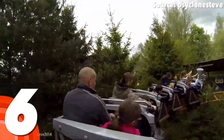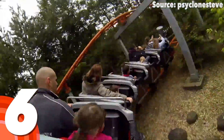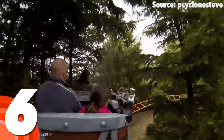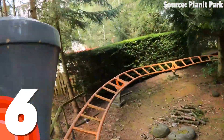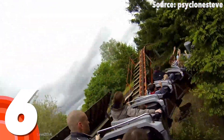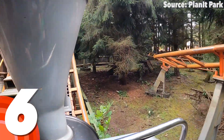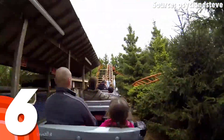From the moment you walk past that awesome bear statue, to those close encounters you will get with the trees along your not so calm ride, to even leaving via that on-ride photo booth, you will feel immersed within the wilderness.